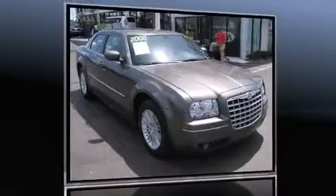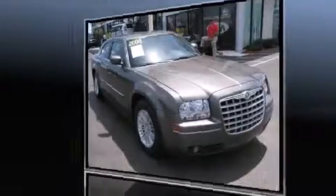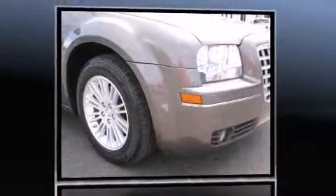Climb inside the 2008 Chrysler 300. This four-door, five-passenger sedan just recently passed the 50,000 mile mark.